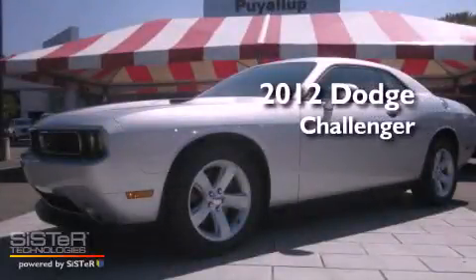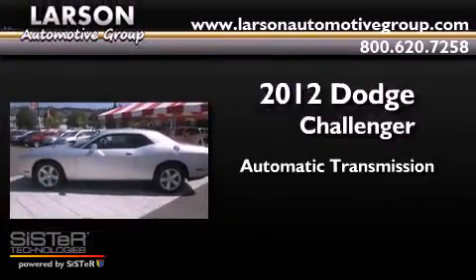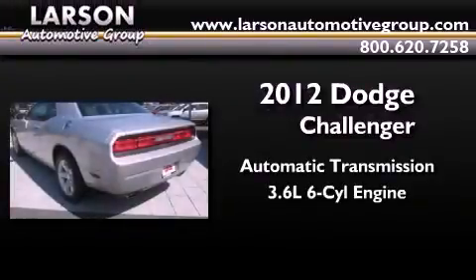This is a brand new 2012 Dodge Challenger. This coupe has an automatic transmission and a 3.6-liter V6.